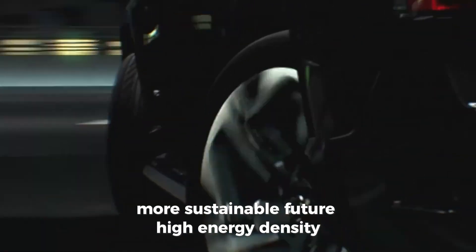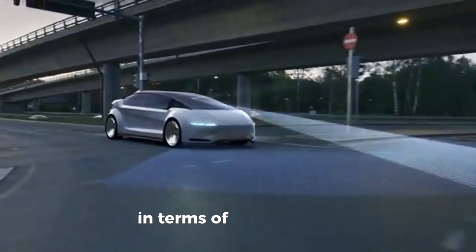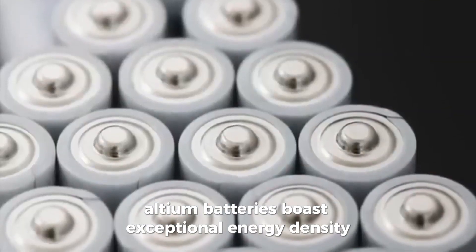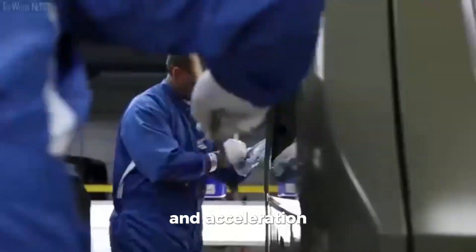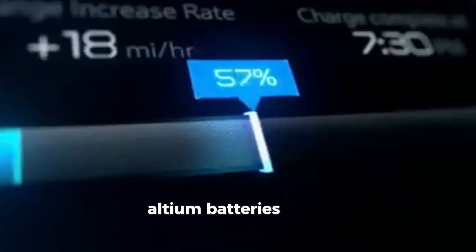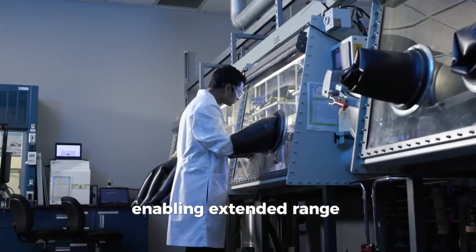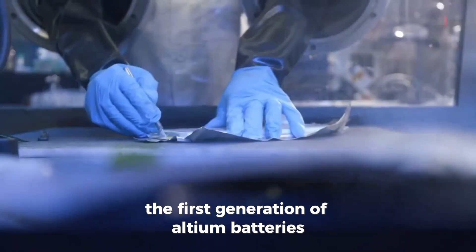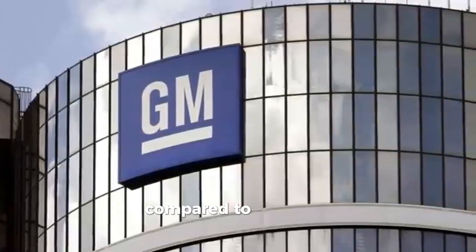High energy density: Altium batteries boast exceptional energy density, setting a new standard for electric vehicle range and acceleration. With advancements in battery chemistry and design, Altium batteries offer remarkable energy storage capabilities, enabling extended range and faster acceleration. The first generation of Altium batteries already demonstrates a 60% increase in energy density compared to previous models.